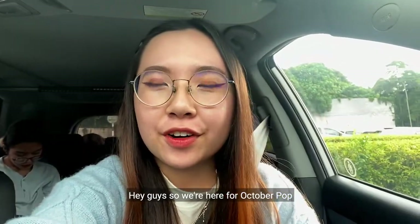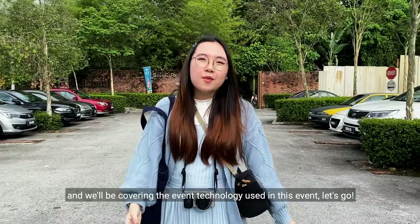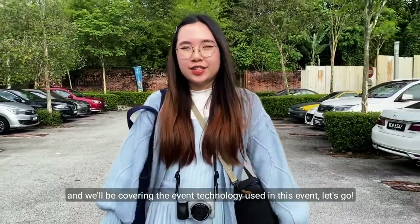Hey guys, so we're here for October Pop, which is KLPAC's symphonic band that will be covering pop songs. We'll be covering the event technology used in this band. Let's go!